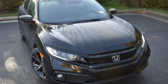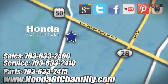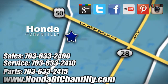Hurry in today and see it for yourself. Honda of Chantilly. We're conveniently located just south of Dulles Airport at 4175 Stonecroft Boulevard in Chantilly.